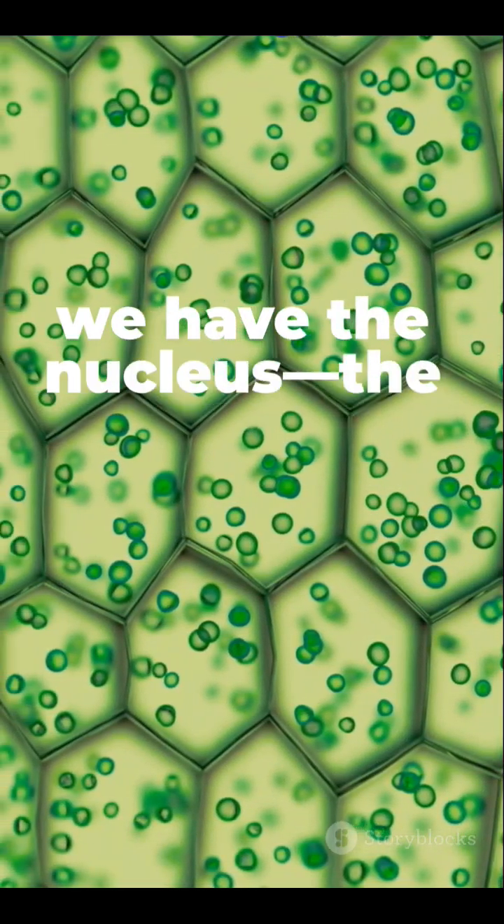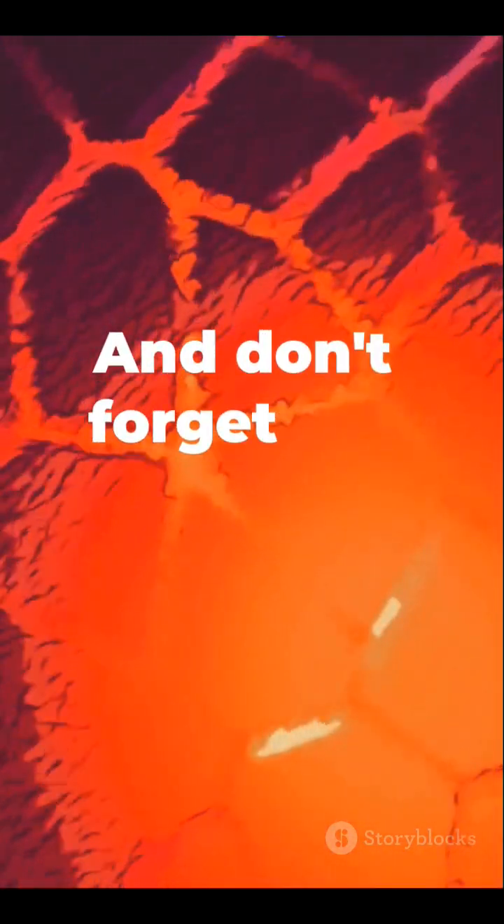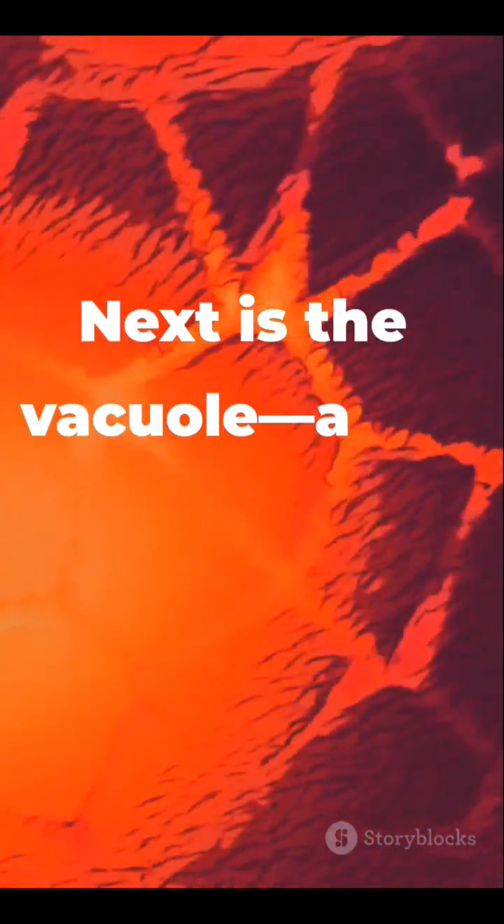Inside we have the nucleus — the brain of the cell, managing all the information. And don't forget the chloroplasts. These green machines use photosynthesis to turn sunlight into energy.